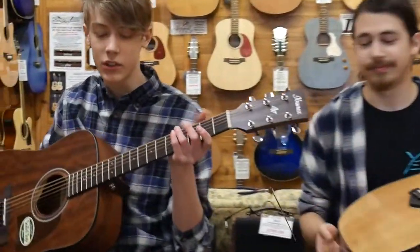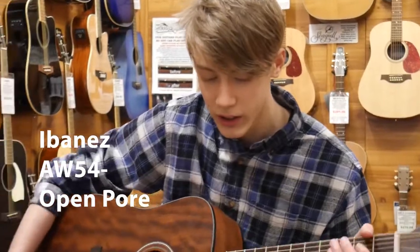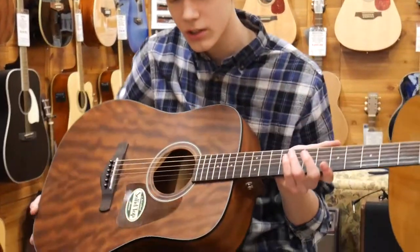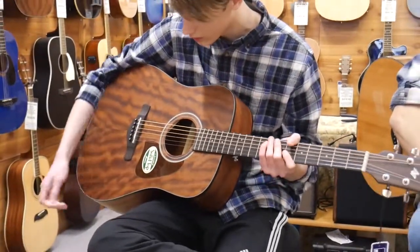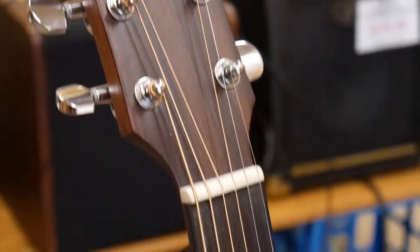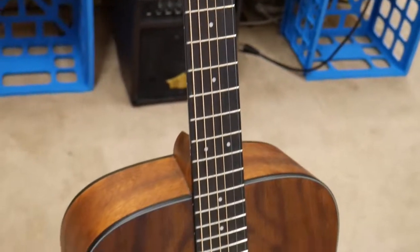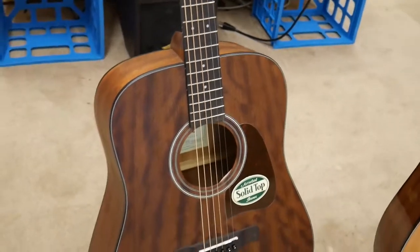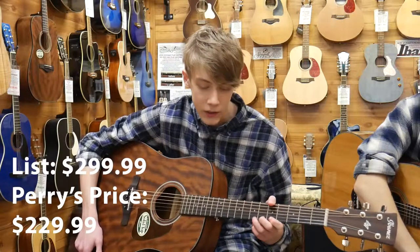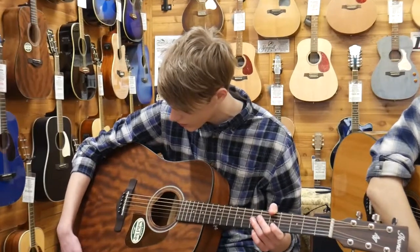What I have right here is the Ibanez AW54 open pore guitar. It's a really nice guitar. It's got a solid mahogany top. This one is not thermo-aged. This one is $299.99 but we have it here at Perry's for $229.99. Really great sounding guitar.